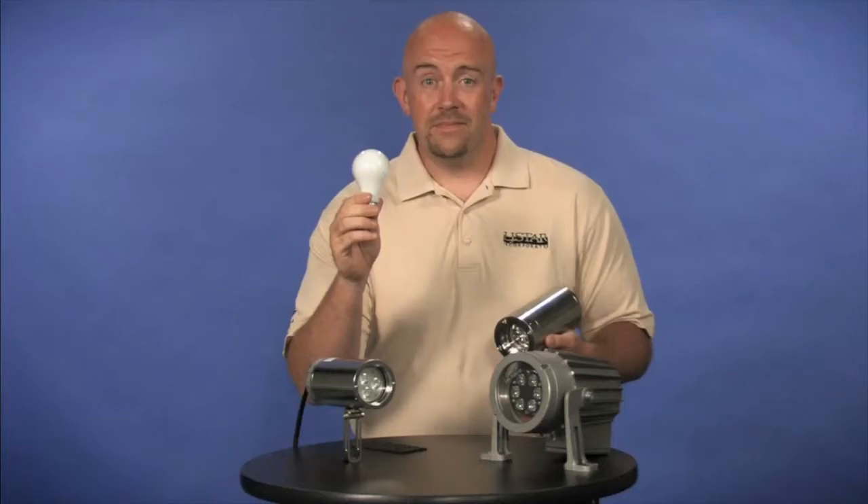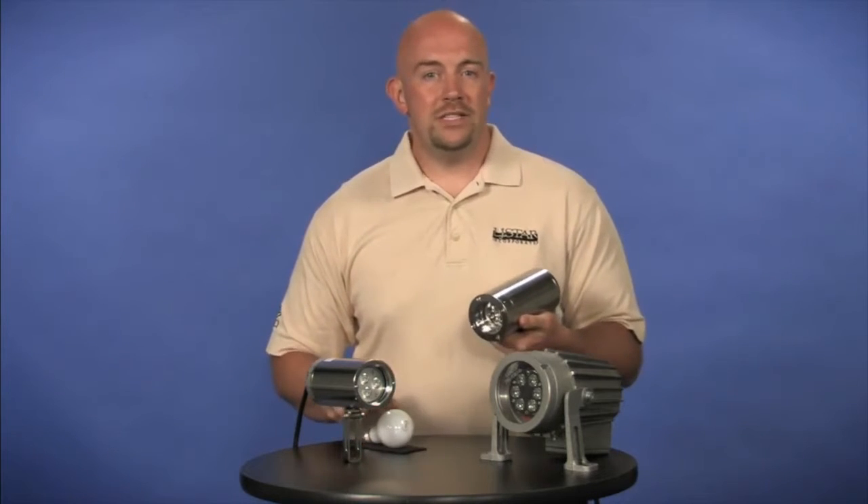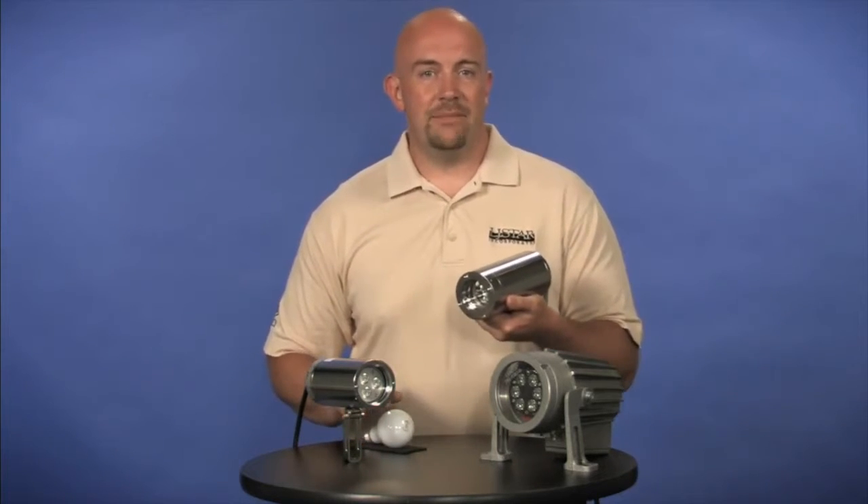Hi, I'm Steve from LJ Star. Here's a little twist on an age-old question: how long does it take to change a light bulb? 131 years! Thomas Edison produced the first practical incandescent bulb in 1879, but only recently are LED lights available for sight glass applications.